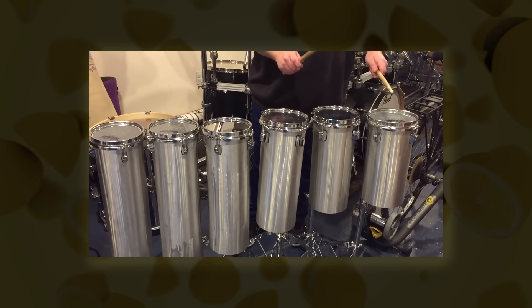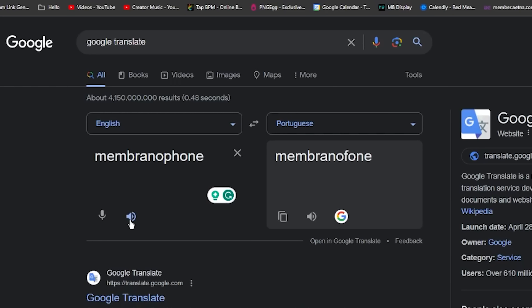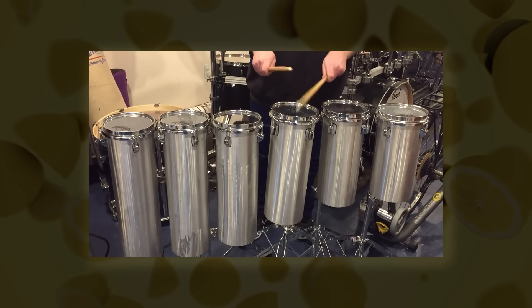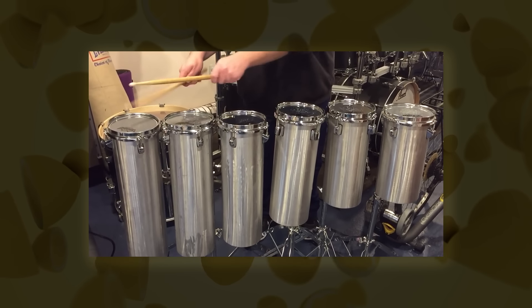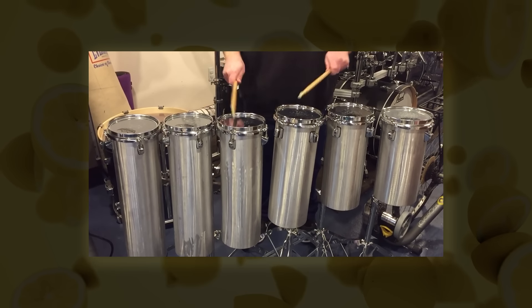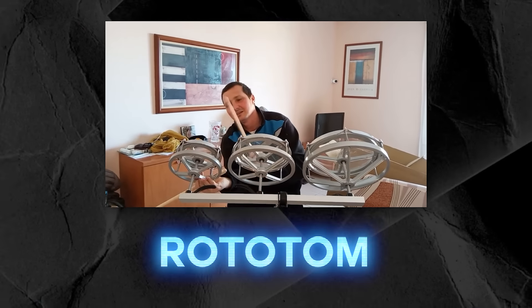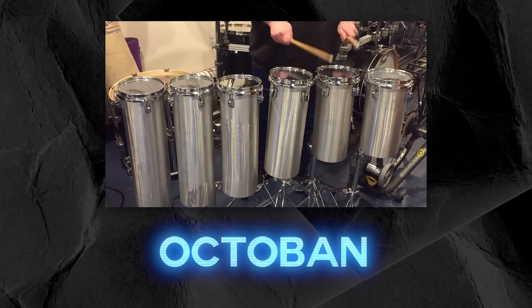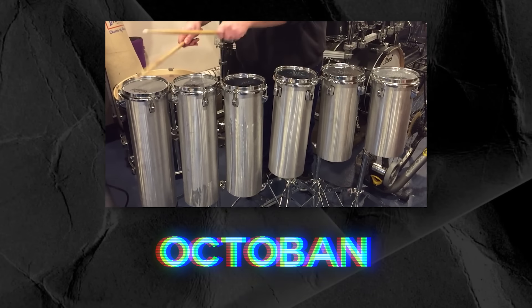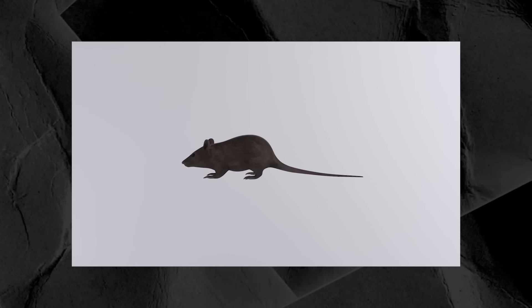I'm going to lump these next three together. The tom-tom is a membranophone in which the one end without a membrane is open as opposed to sealed. There are a lot of different variations here, but for pitched versions, we have the rototom and the octabon. Rototoms make great fill toms in a lot of different types of music — do not sleep on them.